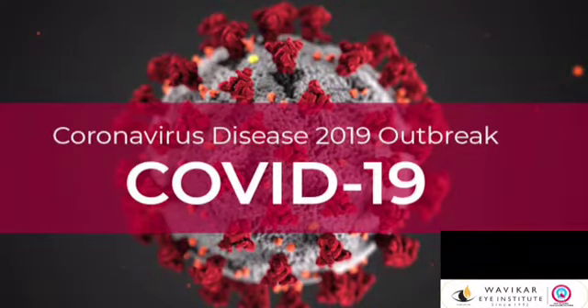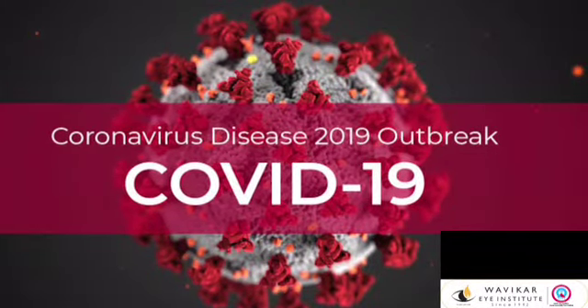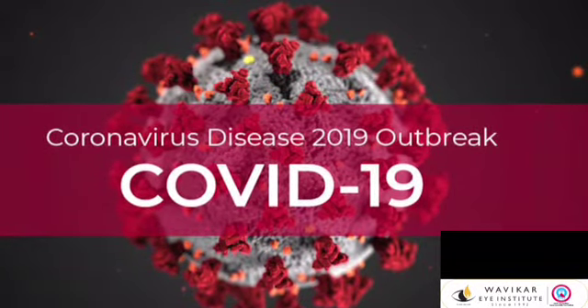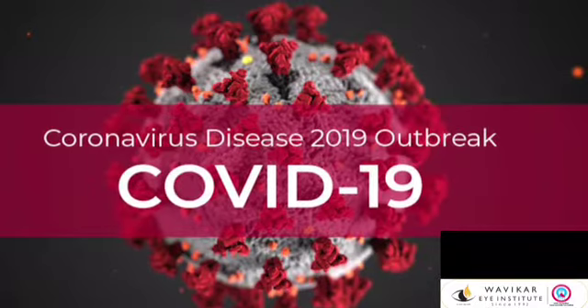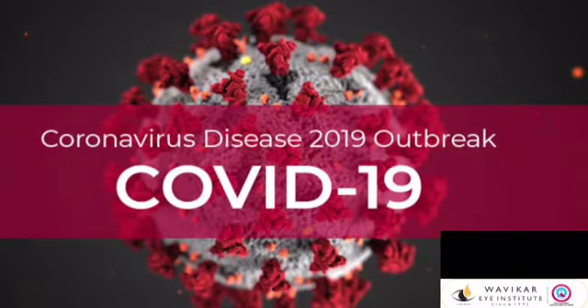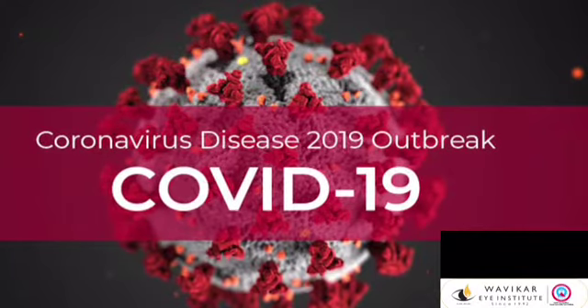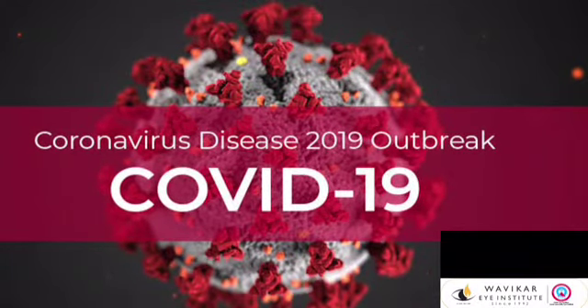Hello everyone. Today the world is struggling with COVID-19 and we all know that the best way to keep this under control is by taking precautions for ourselves and the community. Here is a video to request you to follow instructions while visiting Vavikar Eye Institute.